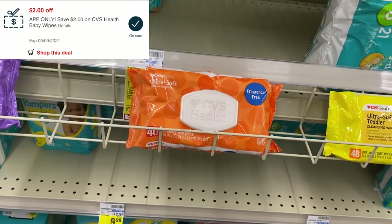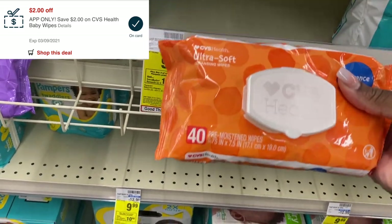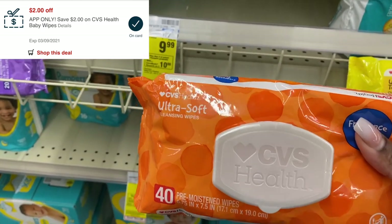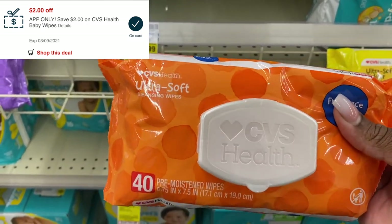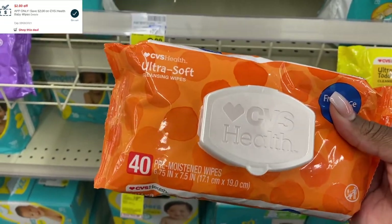The next deal is on the CVS Health wipes. I'm going to grab one of these 40-count wipes. These are on the app for $2.29 — I hope they're the same price in store. I have a $2 in-app coupon that'll make these just 29 cents for the pack.